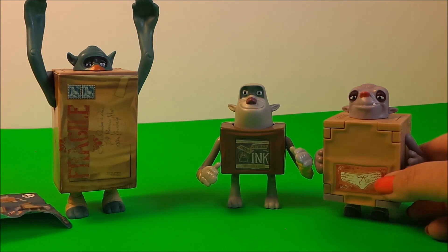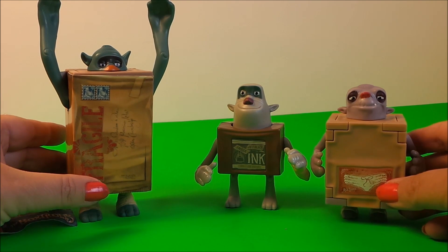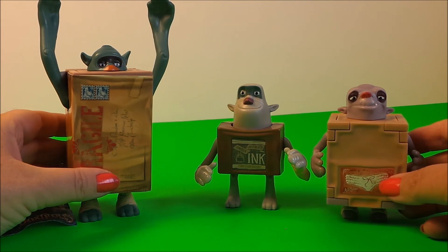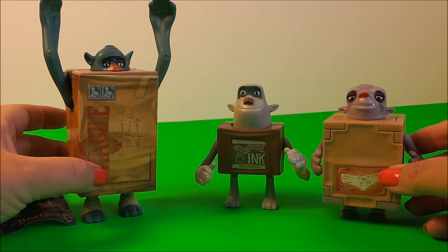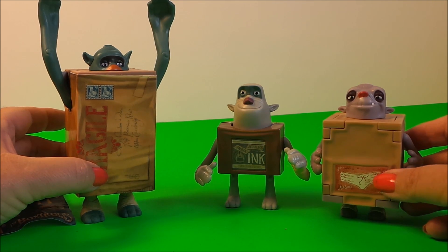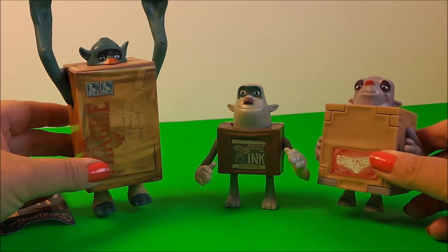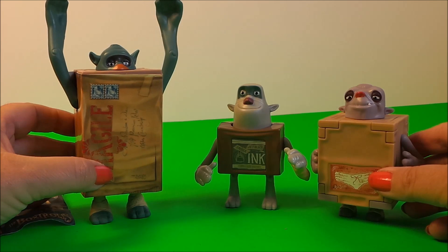Just to let you know what Box Trolls is all about if you haven't heard of it before — it's a film that just started in the UK around the middle of September. They're a community of quirky mischievous creatures who have lovingly raised a human boy named Eggs in an amazing cavernous home built under the streets of Cheese Bridge.